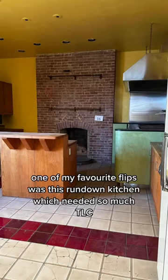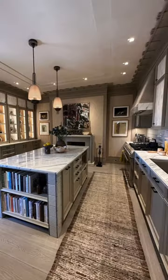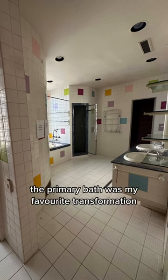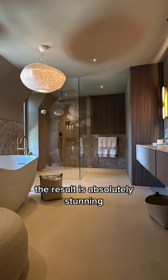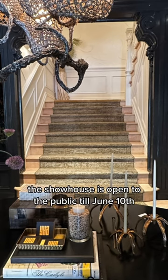My favorite flip was this rundown kitchen, which needed so much TLC. It got the love it needed and turned out incredibly. The primary bath was my favorite transformation — the result is absolutely stunning. The show house is open to the public till June 10th.